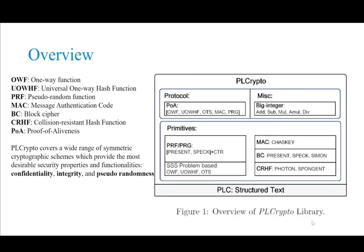In PLCrypto, we implemented a wide range of symmetric cryptographic schemes providing the most desirable security properties and functionalities: confidentiality, integrity, and pseudorandomness. We also realized a protocol called proof of liveness as a case study to show how to use the implemented cryptographic algorithms.